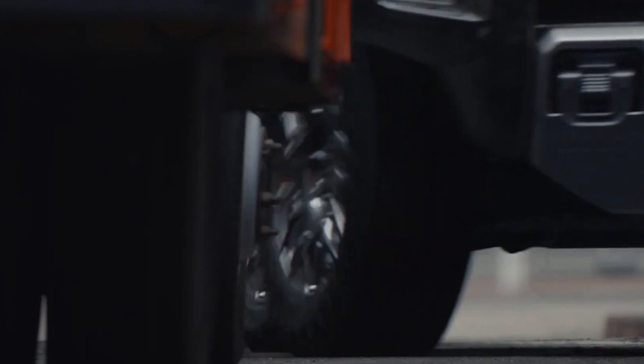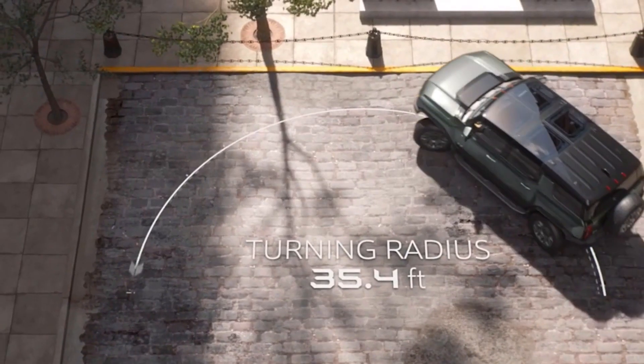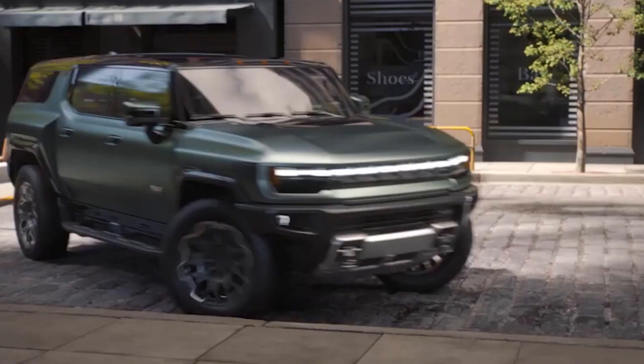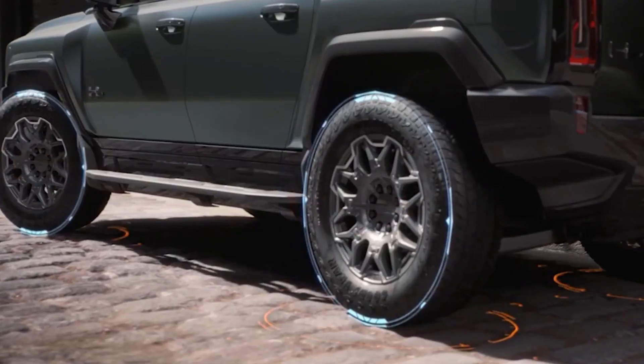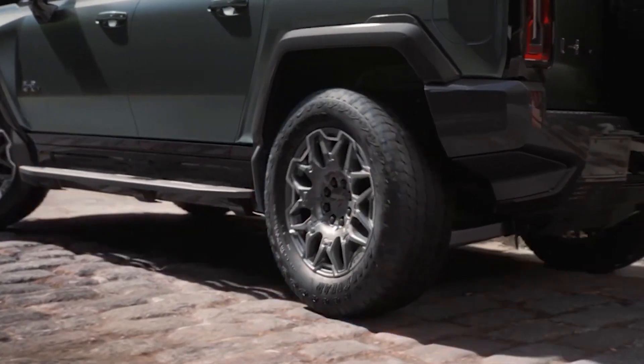It's important to note that there are limitations to Crabwalk mode. When exceeding 20 miles per hour, the front and rear wheels will no longer turn at the same angle, limiting the sideways movement. Additionally, the rear wheels have a maximum turn angle of 10 degrees. It's crucial to keep these conditions in mind for the effective and safe utilization of Crabwalk mode.